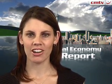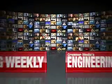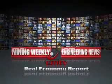That's Crema Media's Real Economy Report. Join us again next week for more news and insight into South Africa's real economy. Engineering News — not just for engineers.